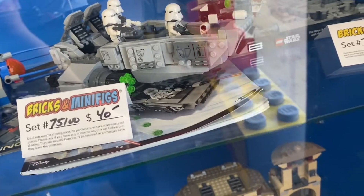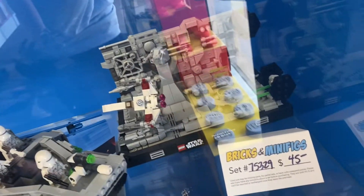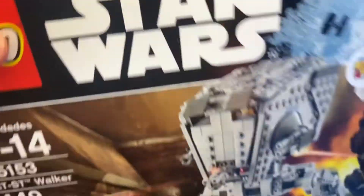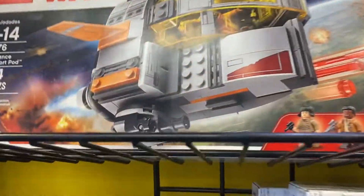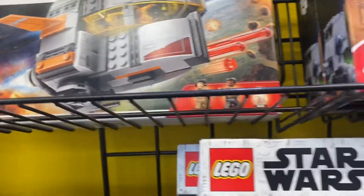Here's the Gungan sub for $65, which was from 1999 I believe, and this one for $40. Over here this one's new — it doesn't seem that bad, it's pretty big and it's just a slept-on set. For the sealed sets they only have two retired ones: the Rogue One AT-ST for $100, which is a pretty good deal — I think it retails around $120 — and another retired set, the Resistance Pod for $45, which isn't that bad since it was $30.